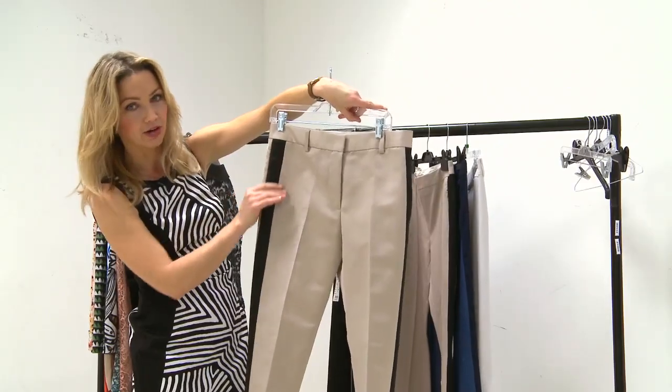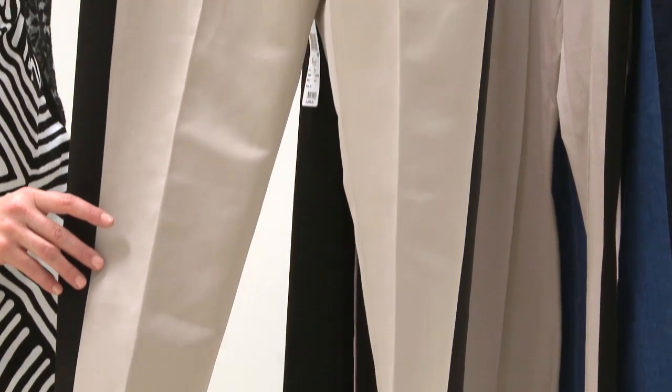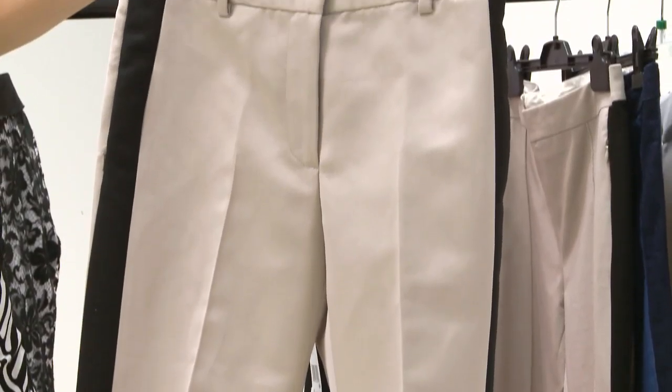A kind of sporty take on the tuxedo trouser, with a zip pocket and this almost neoprene shine to the satin — really nice and stiff, very beautiful, elegant trousers.